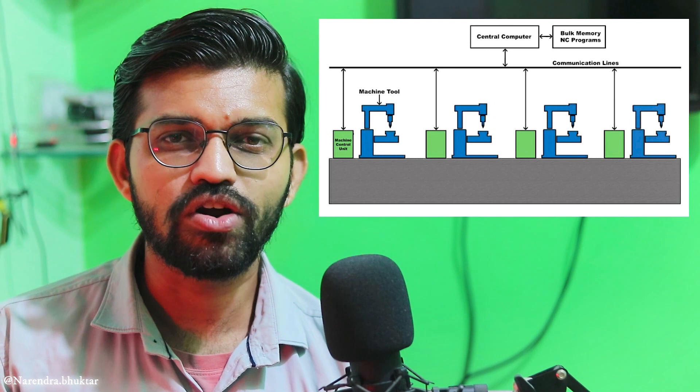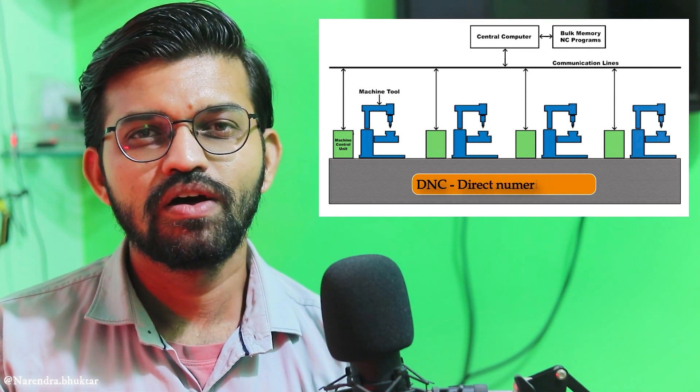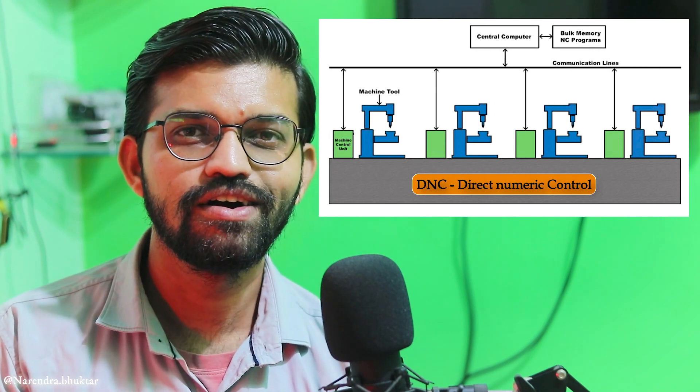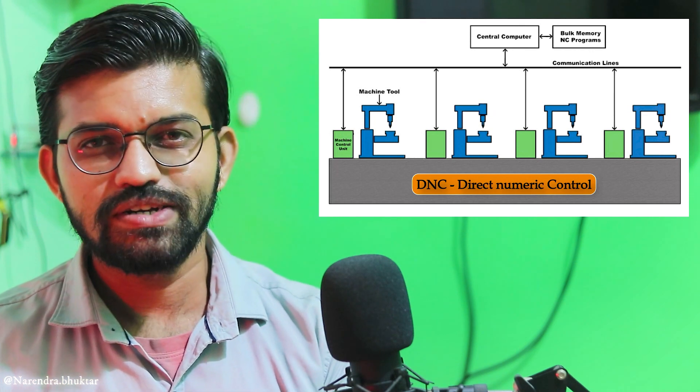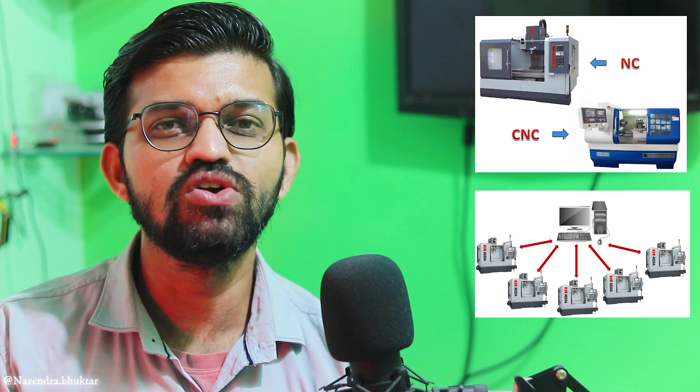By using LAN or network cables, this is DNC — you can carry out a lot of operations and monitor all the machines with a single click. So in this video we have seen NC (Numerical Control), CNC (Computerized Numerical Control), and DNC (Direct Numerical Control) — the three types of machines and their evolution. Thank you for watching this educational video. Please subscribe to Engineers Academy.